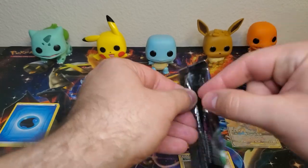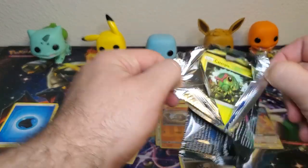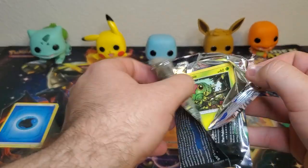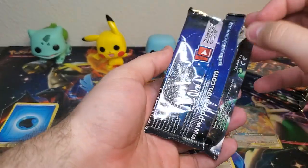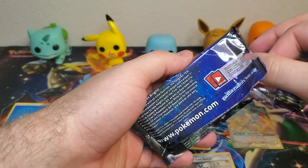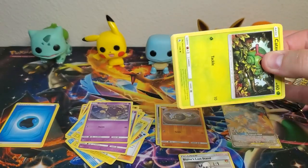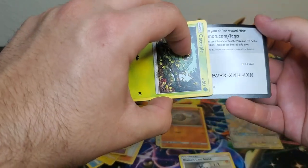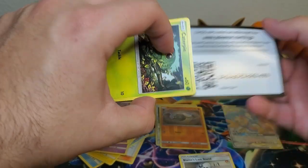One reason why I really like Hidden Fates as a set is it's like a special subset of Sun and Moon - not technically part of Sun and Moon - but it has a lot of Kanto Pokemon, and Kanto is my favorite region.